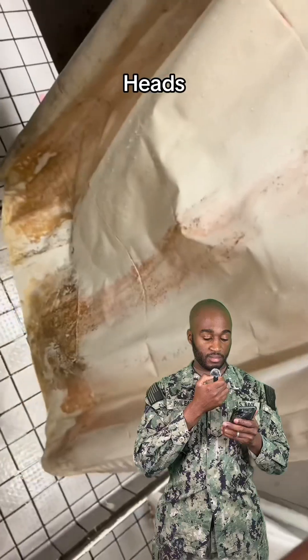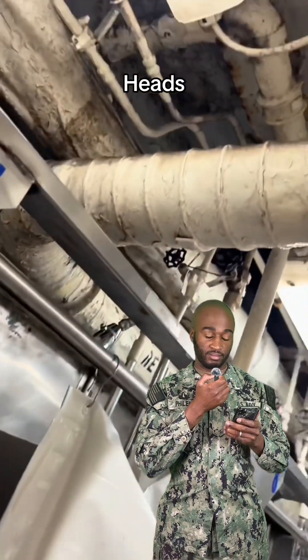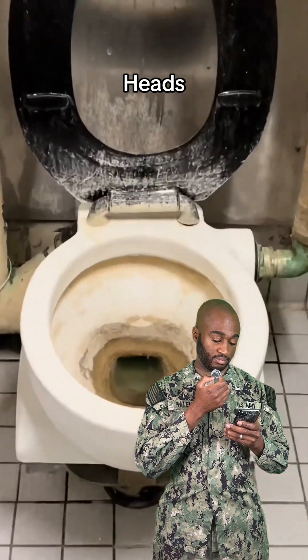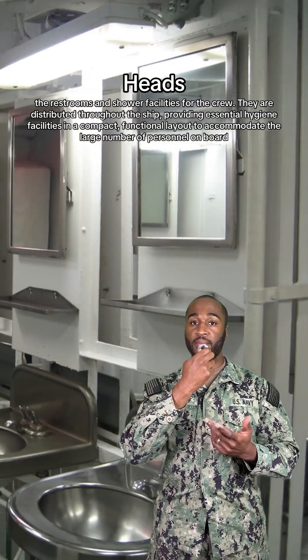Next up, we got the head. They're tiny, awkward, and they smell like s***. It's basically a gas station bathroom, except on a ship.